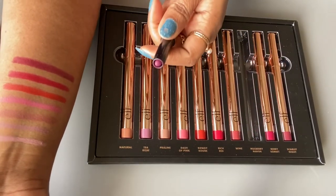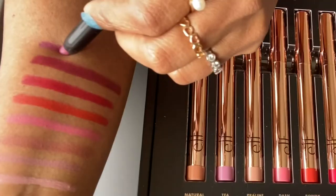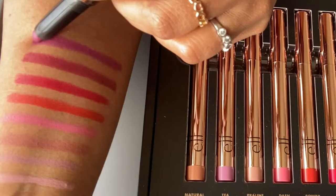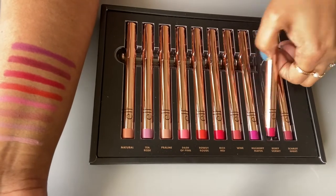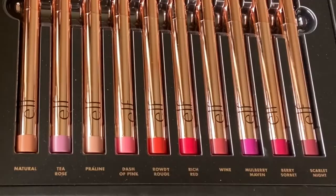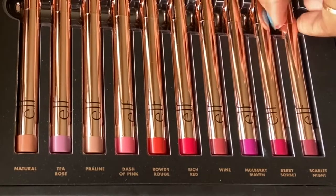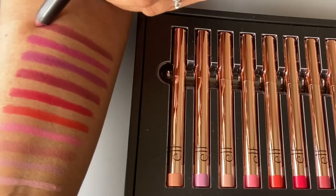The eighth shade is Mulberry Maven — the only shade I've used so far from this collection, and it's the same shade I used in my previous video. The ninth shade is Berry Sorbet, which is also a pink shade. The last one is Scarlet Night, which again looks more like a brown shade.